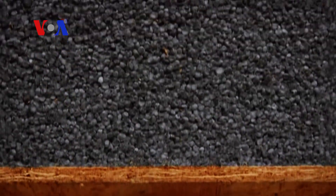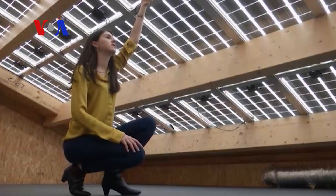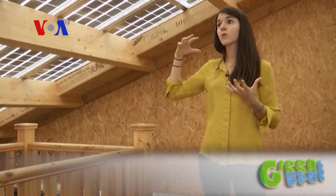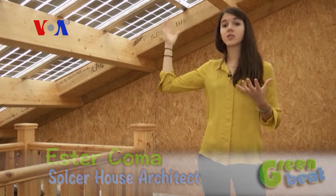The home is built with high levels of insulation for low air leakage and solar panels on its roof. Here's Solcer House architect Esther Comer: the photovoltaic panels transform the radiation energy from the sun and they convert this energy into electricity.